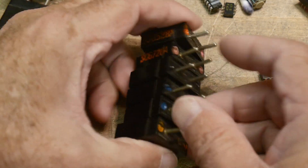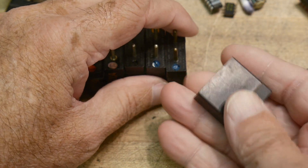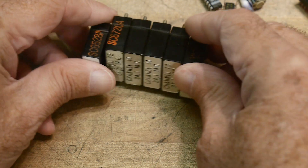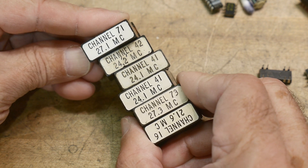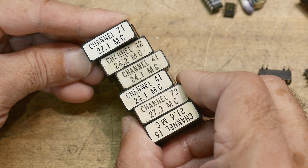Anyway, they are the plug-in type — the big jobbers. I've got a set of those that I want to list on eBay, and I want to describe them correctly. So if somebody could help me out, that would be great.